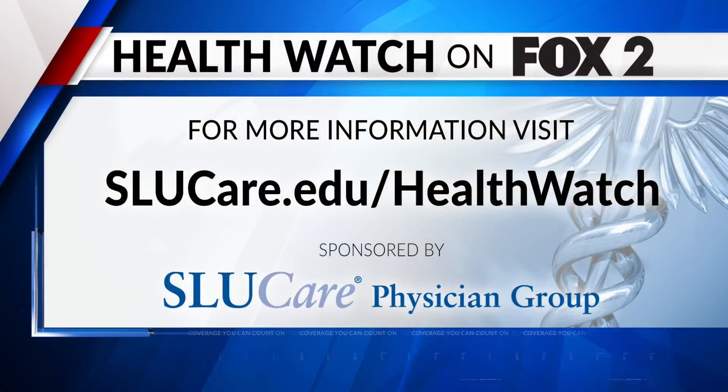Thank you so much for the information, doctor. We appreciate it. If you want more information, you can go to slucare.edu/healthwatch. We will have all the info on our website as well as our Fox 2 mobile app. Doctor, thank you so much.